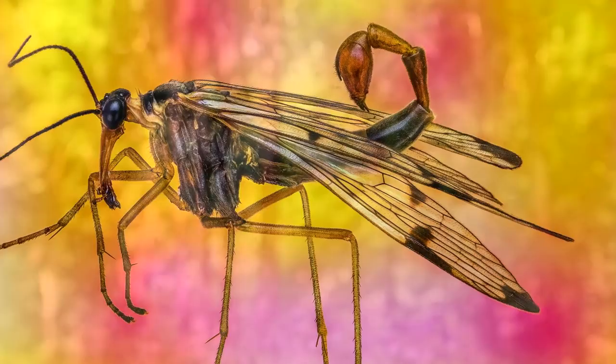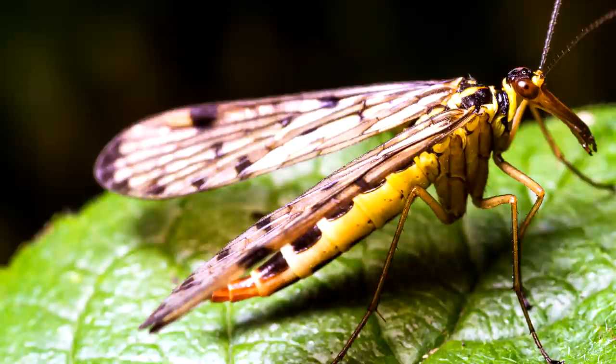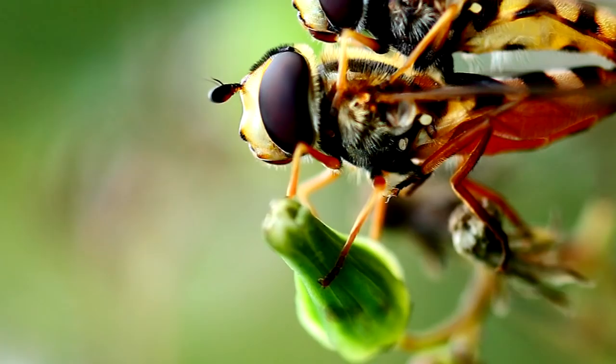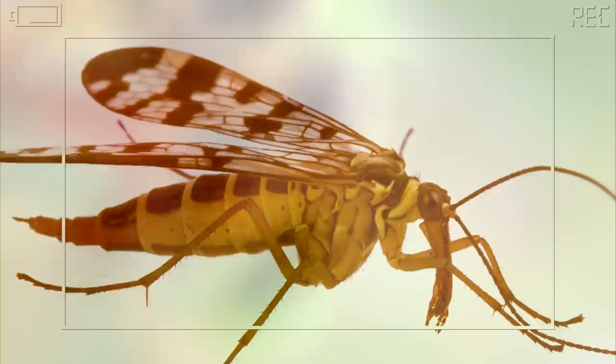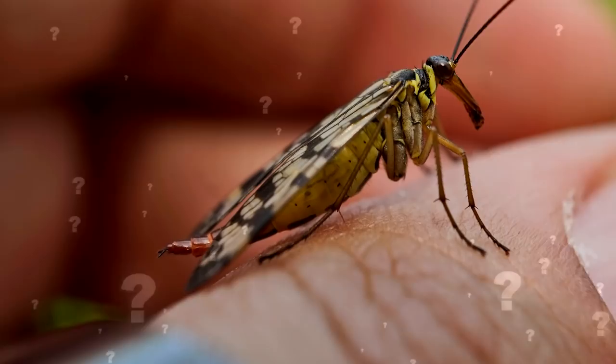Male scorpion flies use this organ to fertilize female eggs after their ornate courting process. Females don't have the pointed bulge at the end. However, don't mistake that for a lack of strength — mating can be a dangerous game for the male, who could easily be killed by the female. It's for this reason that he'll give her a dead insect as a gift. There are a ton of these around the world, so keep an eye out.